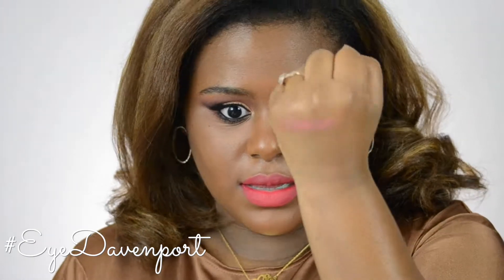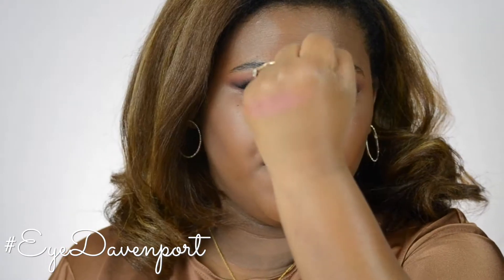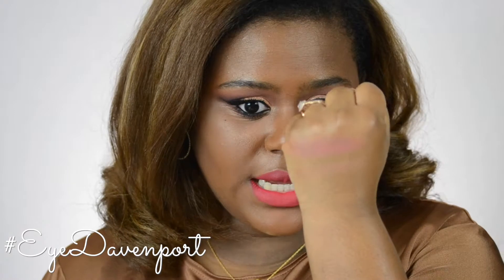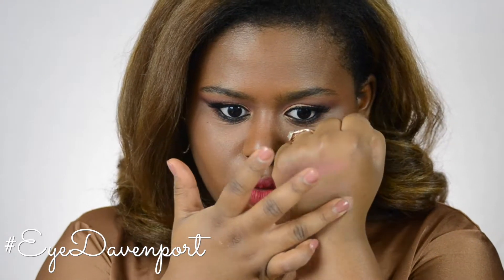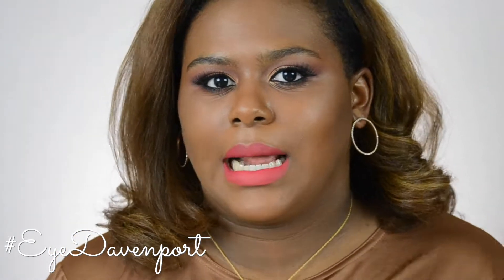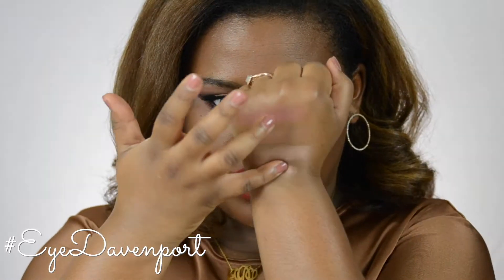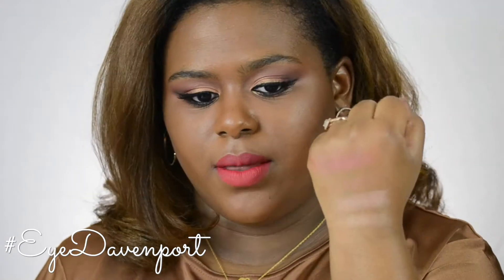First things first I'm going to do swatches. This is the blush in Hibiscus Bloom — very pretty pink. This is the bronzer in the shade Malibu Soleil, it's pretty much the same color as my skin, which I don't mind because it might just give a nice glow. Next, this is the highlighter in Rose Gold — very pretty, very sheeny, not an extremely bright highlighter but it's an illuminator so it'll give a nice sheen like wet glass. And this is the last illuminator in Beach Nectar — not a crazy pop of highlight but still very pretty and very pigmented.